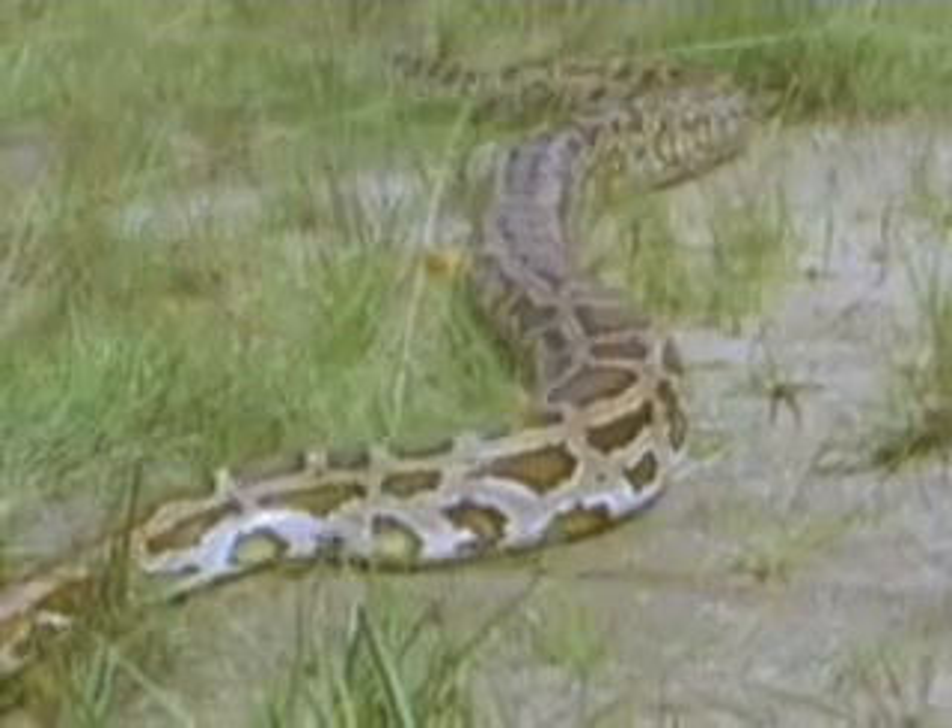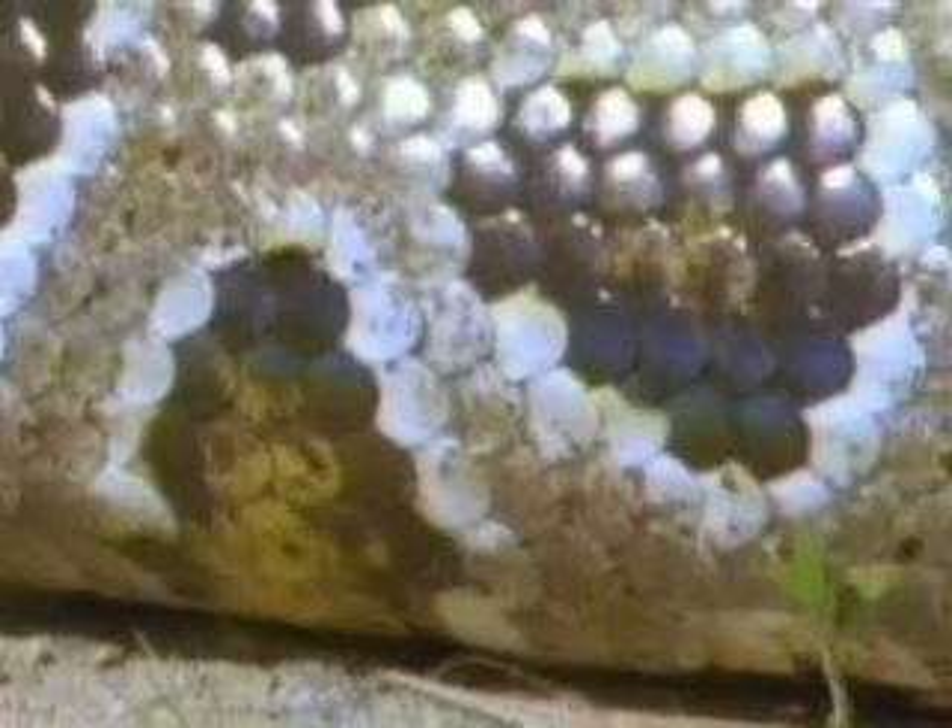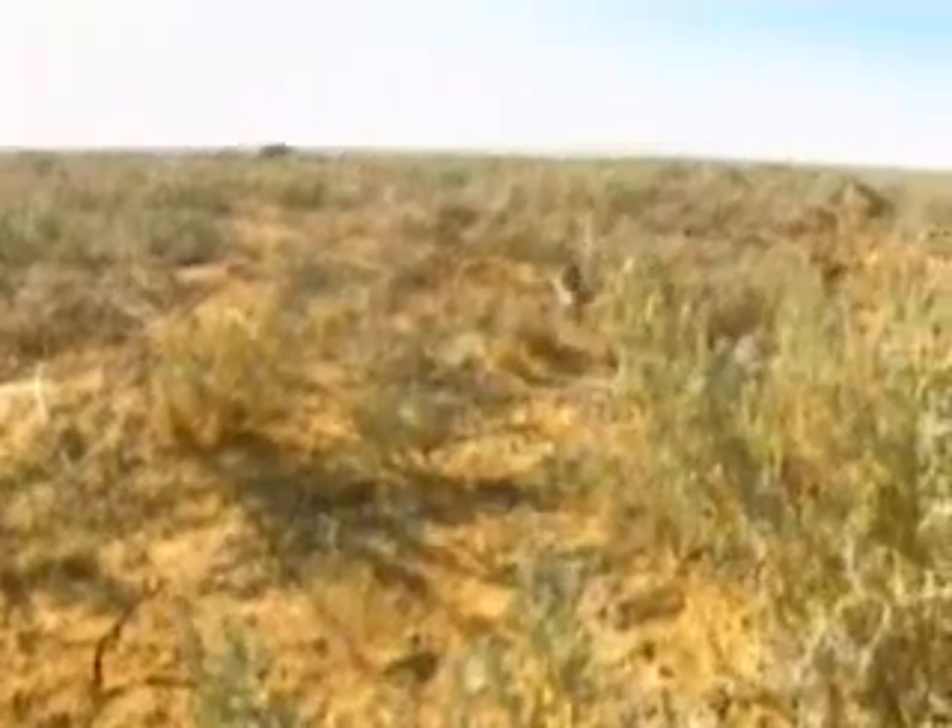Scales have other advantages. Snakes use them to help grip the ground. In most snakes, belly scales form overlapping plates. The plates' loose edges catch the ground and help produce a snake's legless glide.